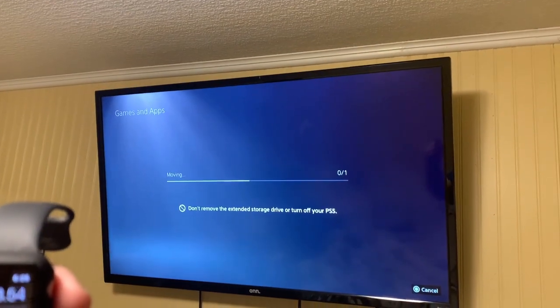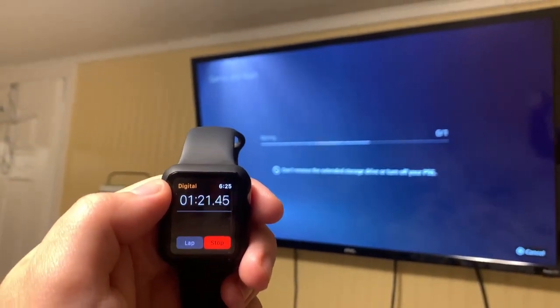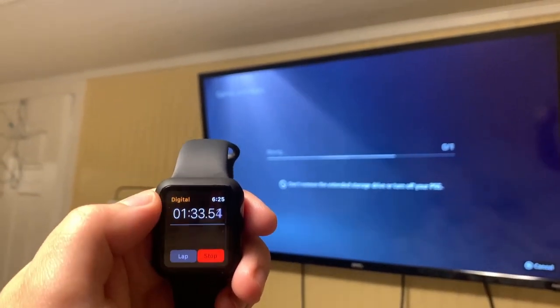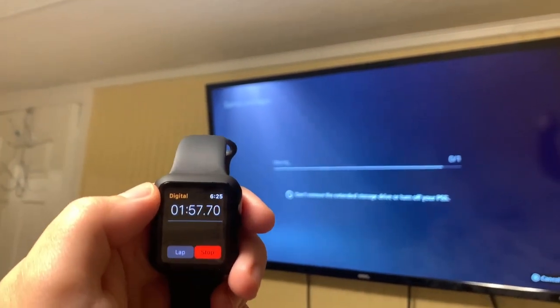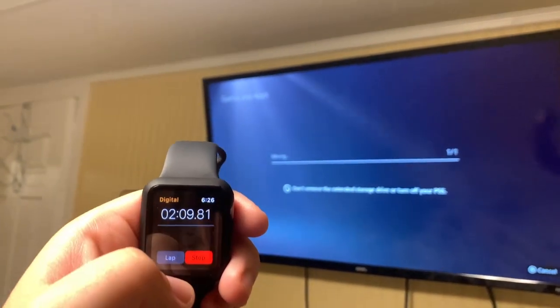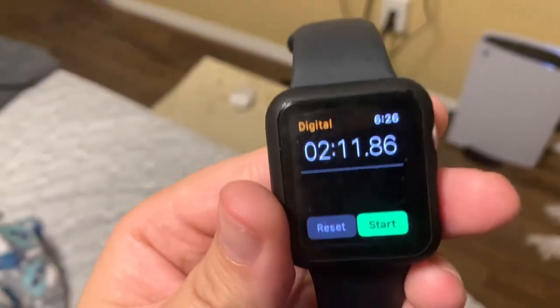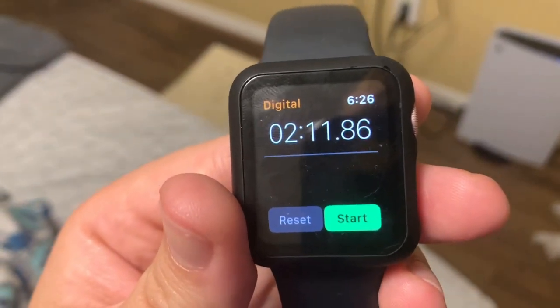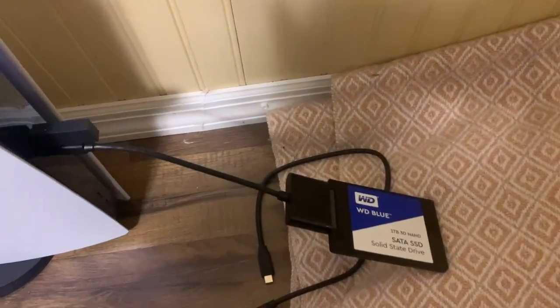About the one-minute mark, we're about halfway there. There you have it — 35 gigabytes transferred in two minutes and 11 seconds.